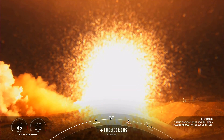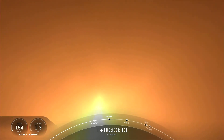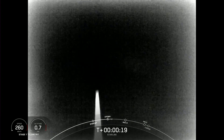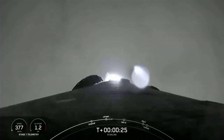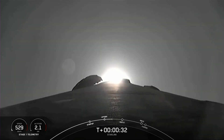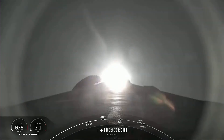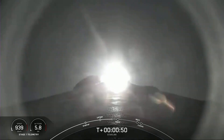Go Falcon, go Starlink. Vehicle is pitching downrange. M1D chamber pressure is nominal. At T plus 30 seconds, Falcon 9 has successfully lifted off from Slick 4E from Vandenberg Space Force Base in California at 12:19 a.m. Pacific time. Now, the next major milestone coming up is Max-Q, which is when the vehicle experiences the greatest amount of external stresses as it ascends through the Earth's atmosphere.